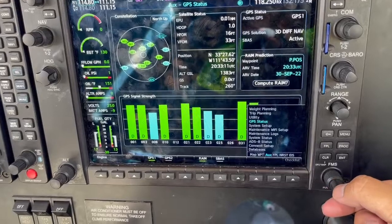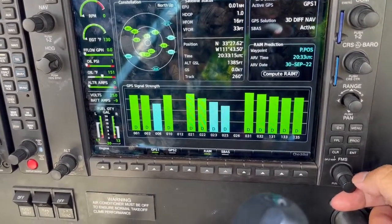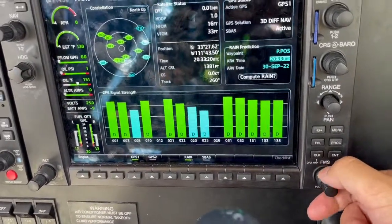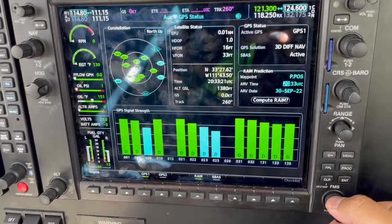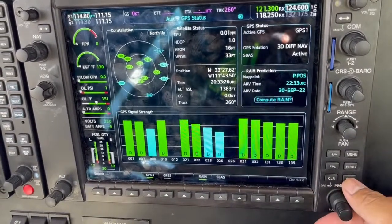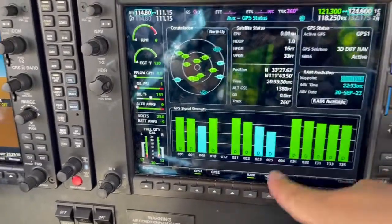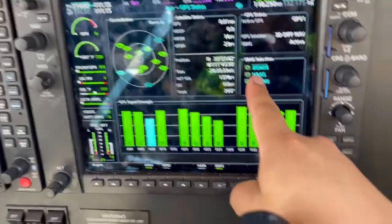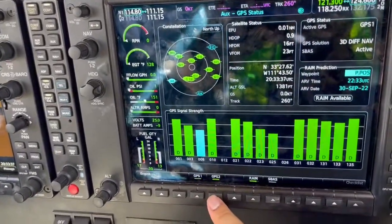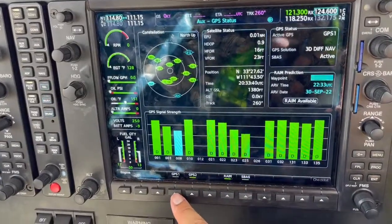Use the small knob to go down to GPS status. Look at our GPS status here — make sure we have all signals intact. You can fast forward it two hours in advance as well: go one, two, push that in, enter, and compute RAIM. RAIM's available — that's what we want to see. If we go to SBAS, make sure VOS is ticked. VOS is ticked. Back to RAIM. Then we have GPS2 — make sure it also has its signals and strengths available. That should be good.